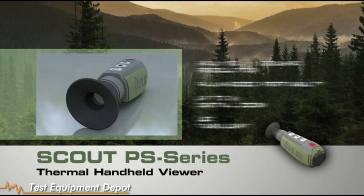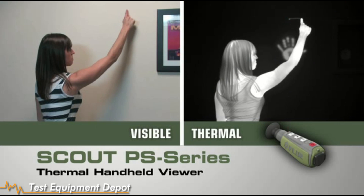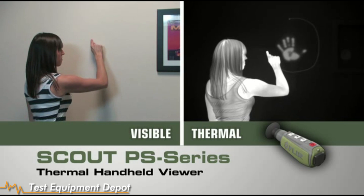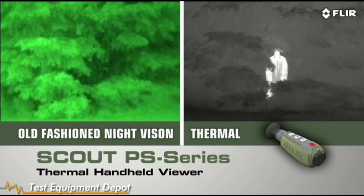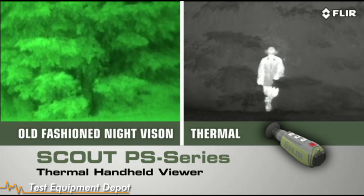Now lighter, smaller, and amazingly affordable. Like all FLIR thermal cameras, the Scout PS Series creates images from heat, not light, giving you a serious advantage out in the wild, far superior to other night vision systems.